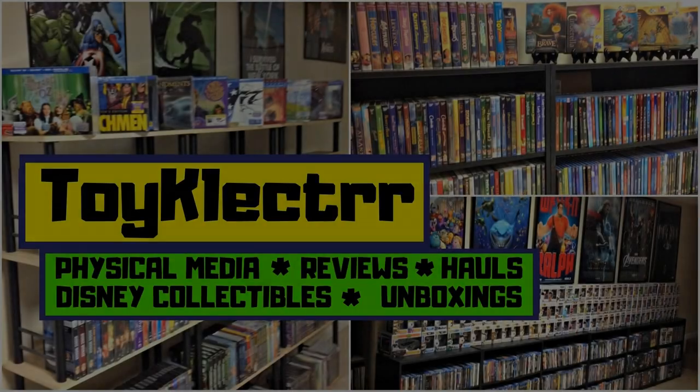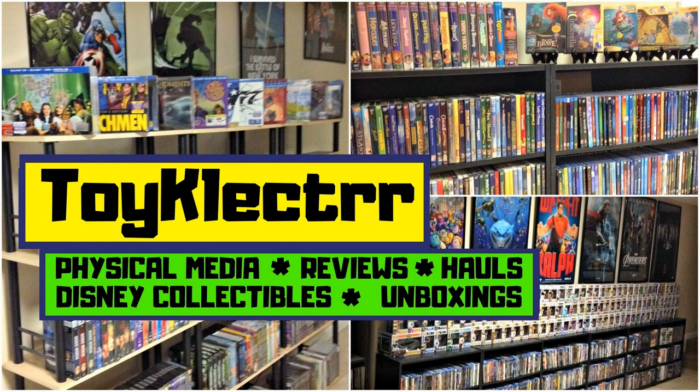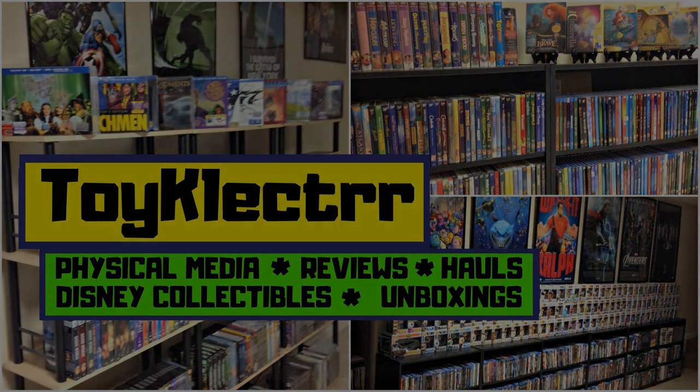Hey, Tony here. Today we're doing an unboxing from the Criterion Flash Sale, so stay tuned. I received my order from the Criterion Flash Sale that was going on last week on their website. They did have 24 hours where all of their in-stock items were 50% off. Today I wanted to take time to show you what I picked up and also bring on a special guest to see what he picked up.